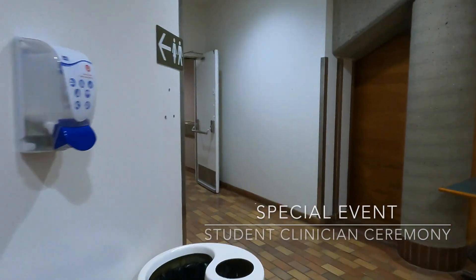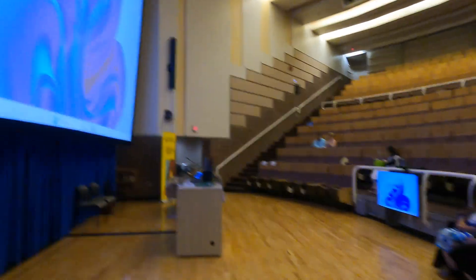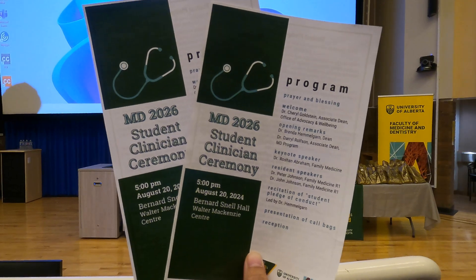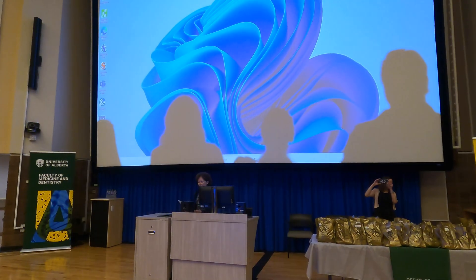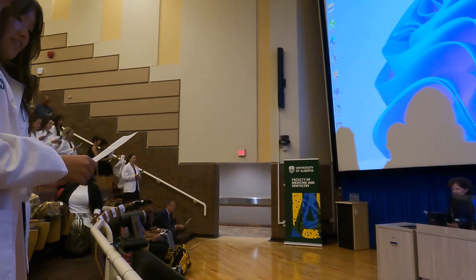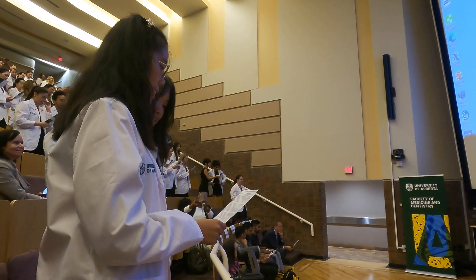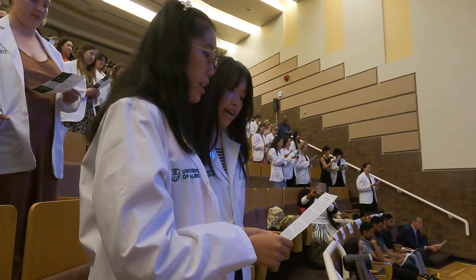We also had a special Student Clinician Ceremony during link block, held at Bernard Snell Hall in the university hospital. They gave us call bags, and the ceremony marked our transition from pre-clerkship to formal clerkship years. After introductions and keynote speakers, we donned our white coats and recited our oaths, pledging to take ownership of our clinical education.